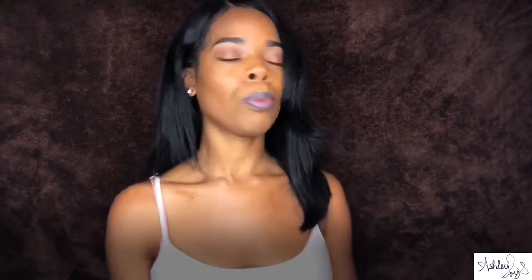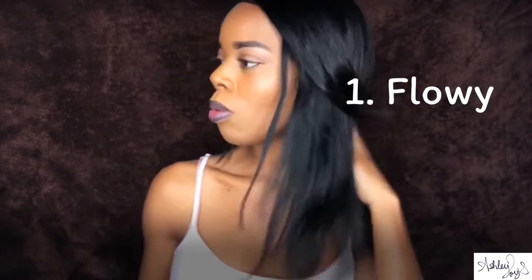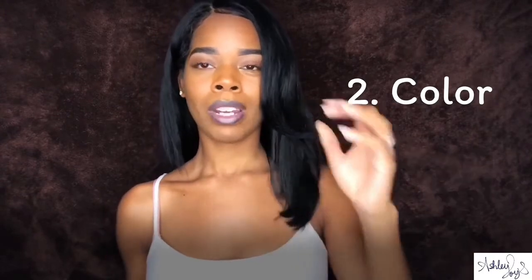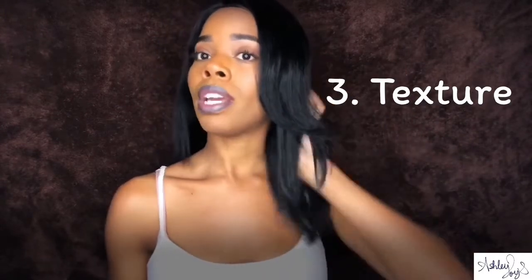Let's get into the pros and cons. I kind of already told you guys some pros, but let me just list them. The pros for me: I love the hair — the way it flows, the way it feels, the way it looks. I love how dark the hair is. Even though in the package it said they dyed this hair black, and I believe it because when I was straightening it yesterday, I had some of the dye on my hand. This is Body Wave, but I straightened it.